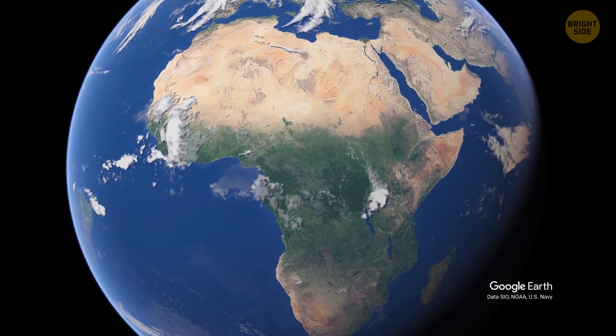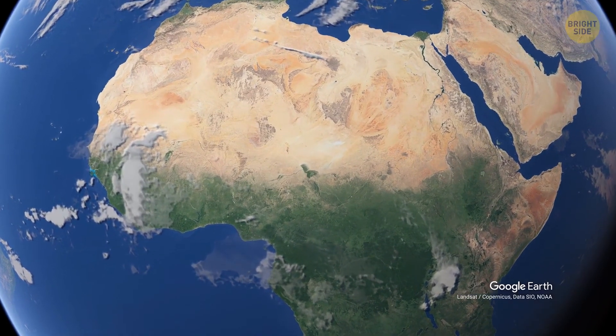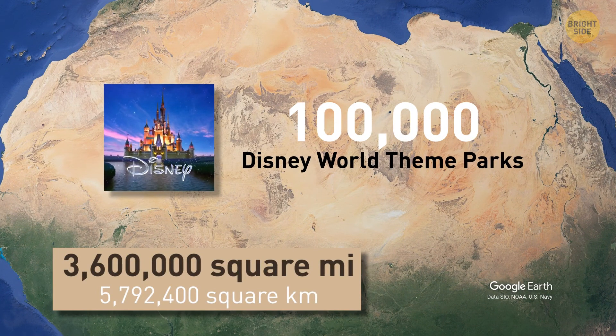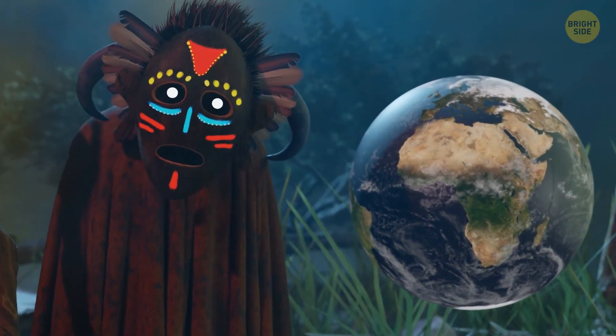In case you don't know, the Sahara Desert is located in northern Africa, stretching from the Atlantic Ocean all the way over to the Red Sea. It occupies an area large enough to place approximately 100,000 Disney World theme parks side by side. According to scientists, its boundaries are expanding.